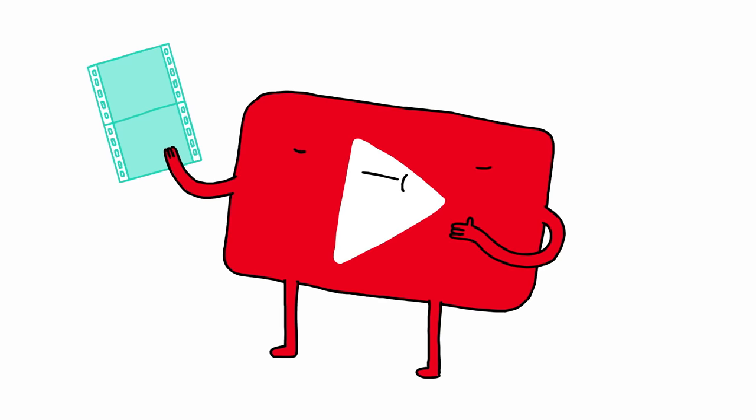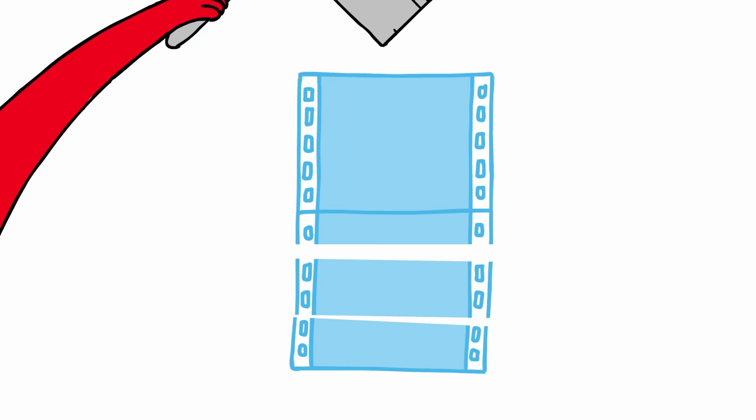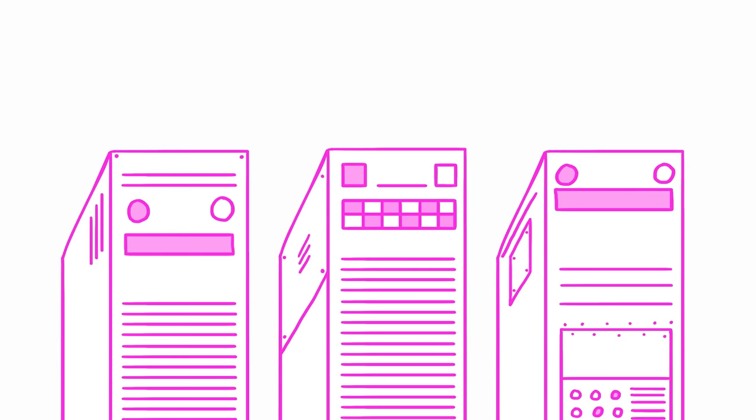Then we'll generate what we call a mezzanine — in other words, a high quality copy of your video. That lets us carve it up into chunks, about five seconds each, and then pass each chunk off to a different machine to process just that little piece of video.